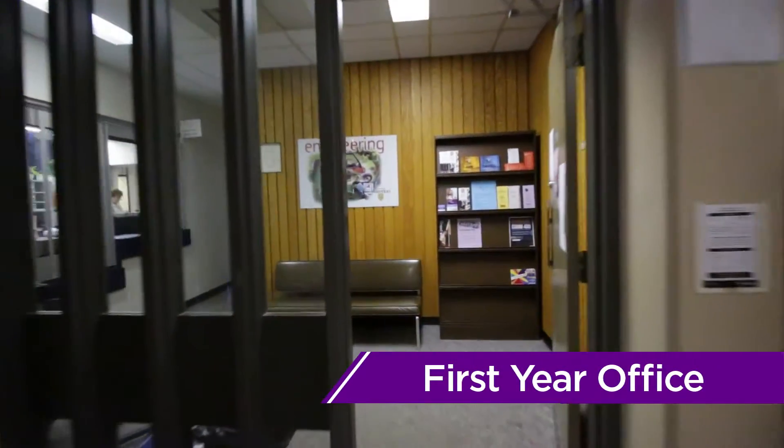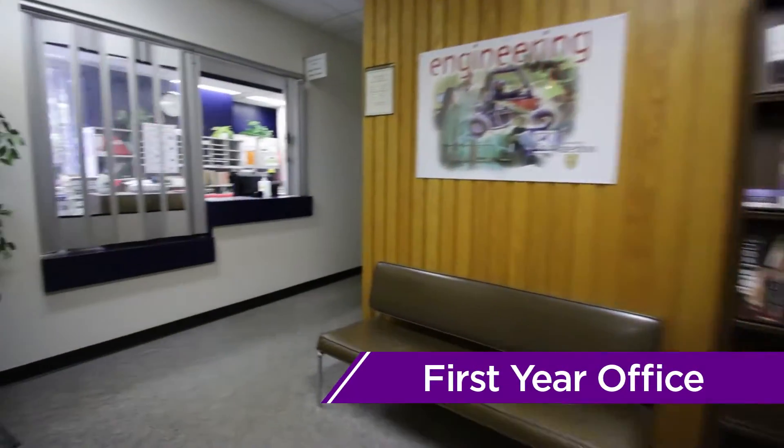Having trouble in classes? Worried you're in the wrong program? Looking for information on our exchange programs? The first-year office is your place to go for everything academics.